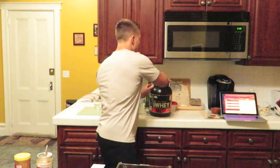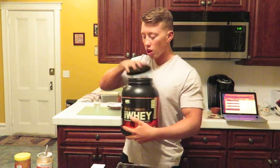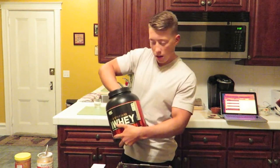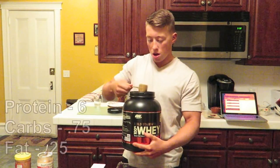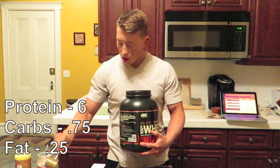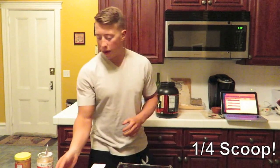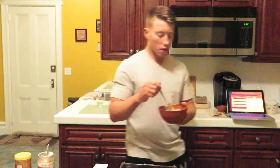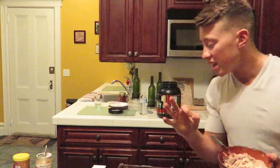I'm telling you, this tastes amazing — a lot of people put it down, but it tastes amazing. I'm also doing a quarter scoop of protein because it fits into my macros perfectly. So I'm doing a nice little one-third scoop. Now we got our cottage cheese, our protein, and our peanut butter.